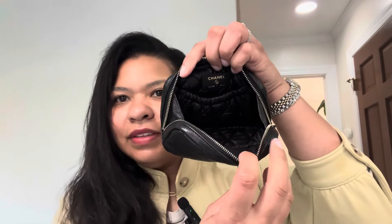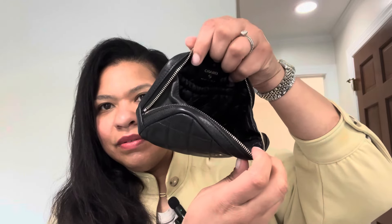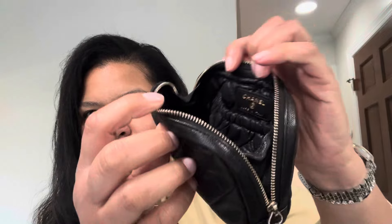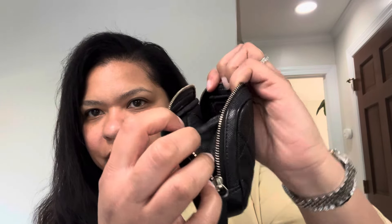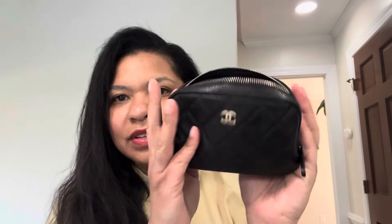I'm going to take my things out so you can see what it looks like empty. That leather is so gorgeous. I use this all the time — I teeter-totter between this for toiletries in my handbags and the Louis Vuitton Toiletry 26.